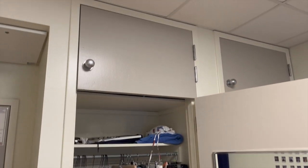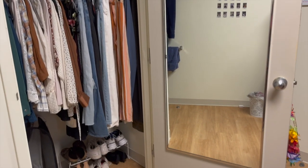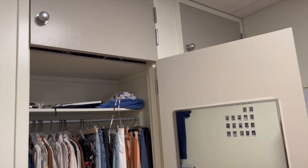One of the closets comes with a mirror, and then I just have a little shoe rack. There's also extra storage space up above if you have any large items you want to store.